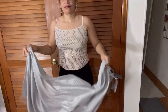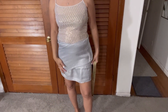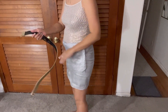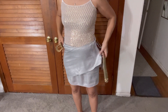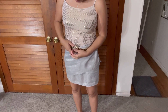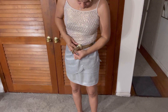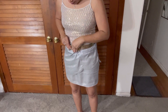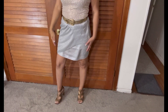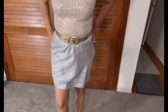This scarf was from Ross Dress for Less and I decided to make it into a skirt — I wrapped it around and put this gold belt with it that I purchased from Goodwill. It looks like a vintage belt. The top is Loft, also purchased from the Goodwill — it's a sequin top with sequins on the front. I matched the belt with the colors in the top. The scarf is a shimmery silver color. The shoes are Michael Kors, which I got from Poshmark.